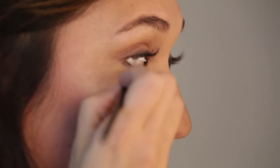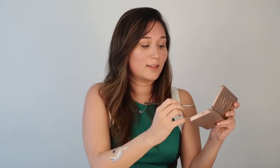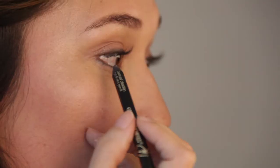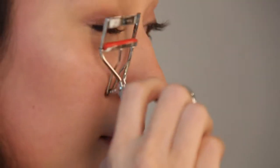Next, I set the eyeliner with a dark-colored eyeshadow. It's always important to set your eyeliner because eyeliner is creamy, and if you don't seal it in with powder, it has a tendency to smudge. This way you're sure it's going to stay in place all night long. I also like to put a tiny bit of eyeliner in the outer corner of my lower lash line to emphasize my eyes and make them pop.